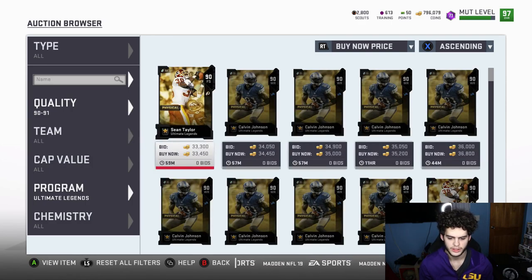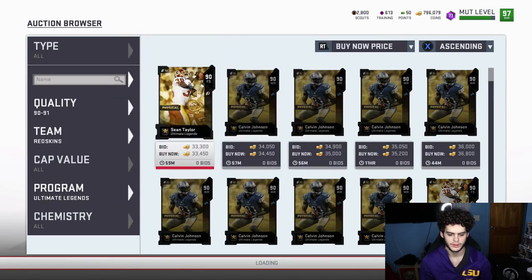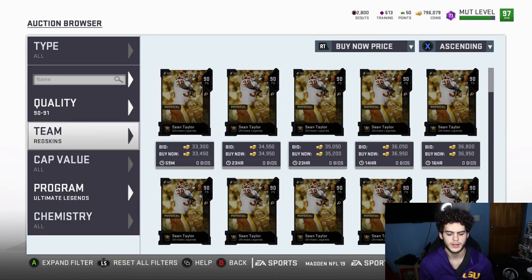All right, Sean Taylor and Calvin — let's see how much these Sean Taylors go for. About 33k. So you want to get these for about 28k. You get them for 28, you make about 3k. So far they're all about a profit of 3k-ish for each one you get.